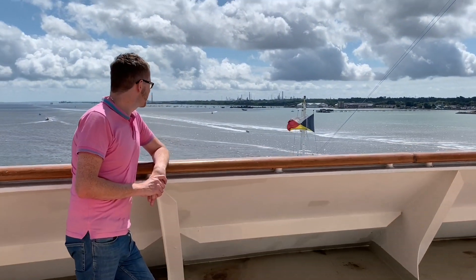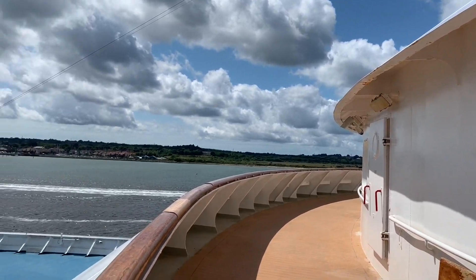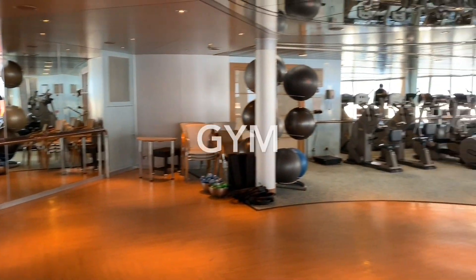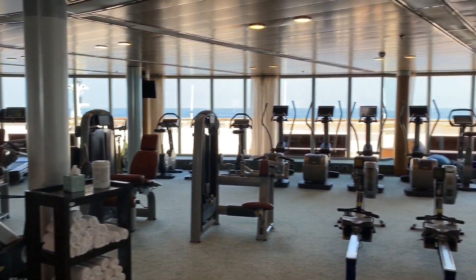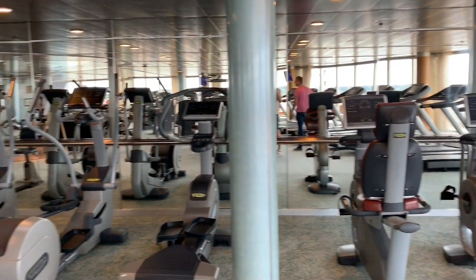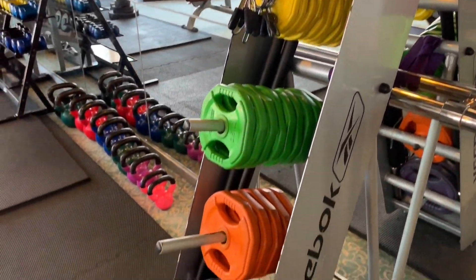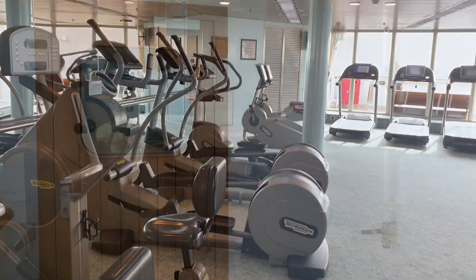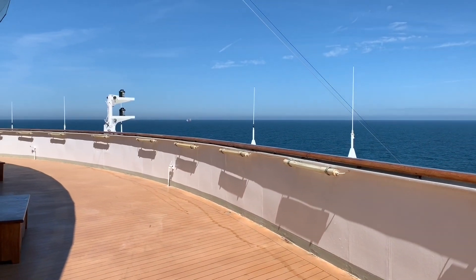All the way forward on Deck 6, you'll find the forward viewing balcony. Open to all guests on port days, it's a handy spot for getting some fresh air and admiring your ports of call. Arcadia has a wide variety of dining options, so over-indulgence is easy, but don't worry as you'll find a fully equipped gym up on Deck 9. A number of free and paid-for classes are available, and an instructor is usually on hand if you need more information. Just outside the gym you'll find an observation deck — the ideal place to cool off after your workout and admire the scenery.